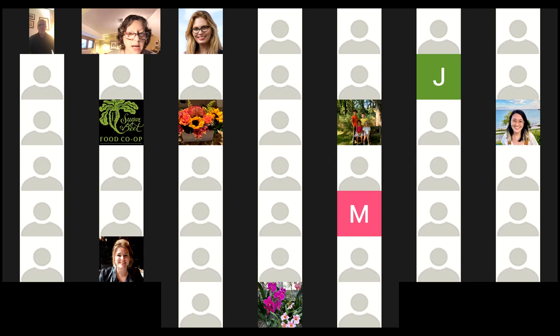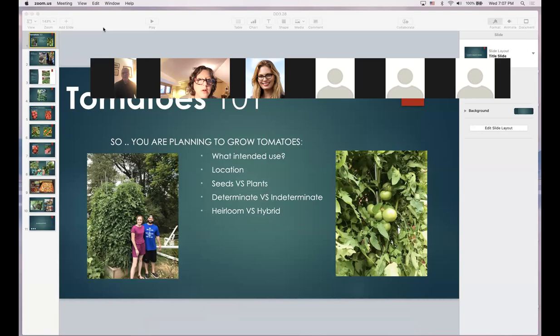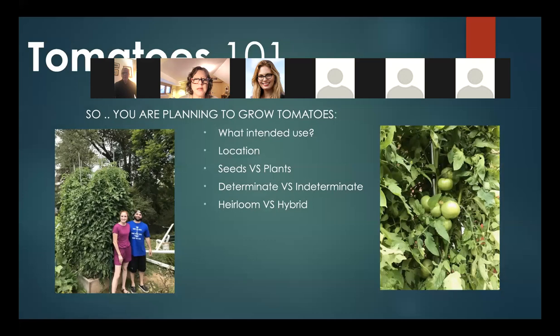I'm going to spotlight Dwayne and pull up our presentation. Give us a second and we'll get rolling. Okay, can you see that? Yes. All right, take it away, Dwayne. Thank you for the kind words, Judy, and I'm glad to be doing this for FOPCON.